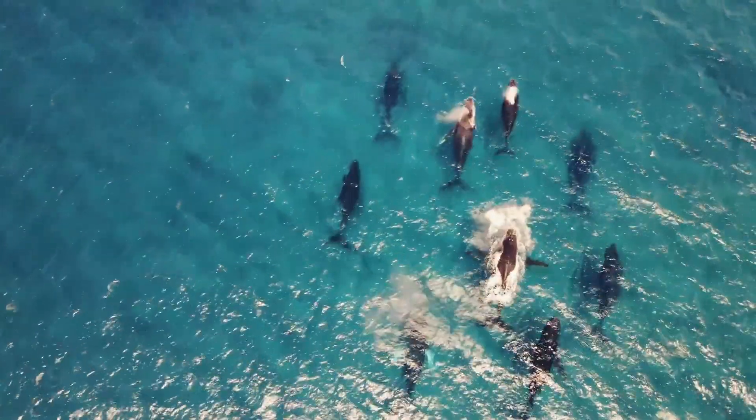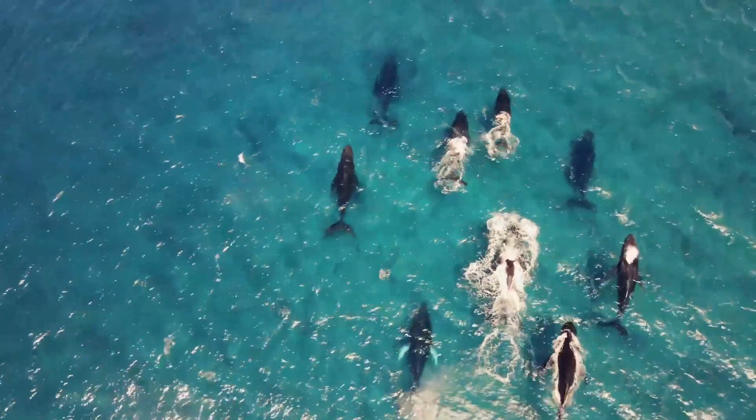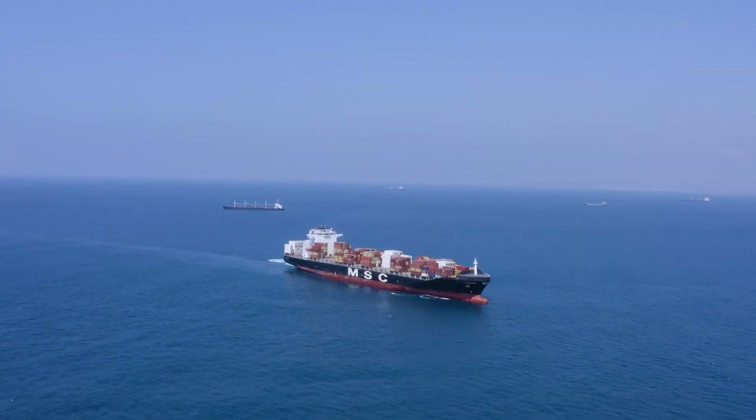These surface currents don't just carry water. They transport heat, nutrients, even marine life, and they've been guiding human navigation for centuries.